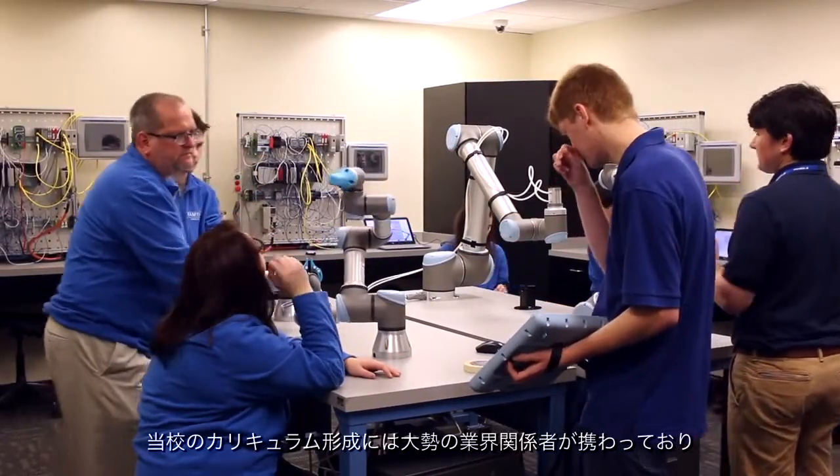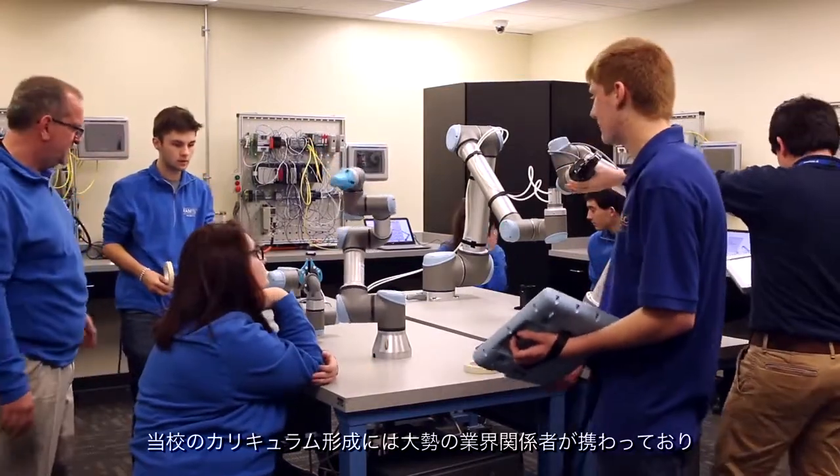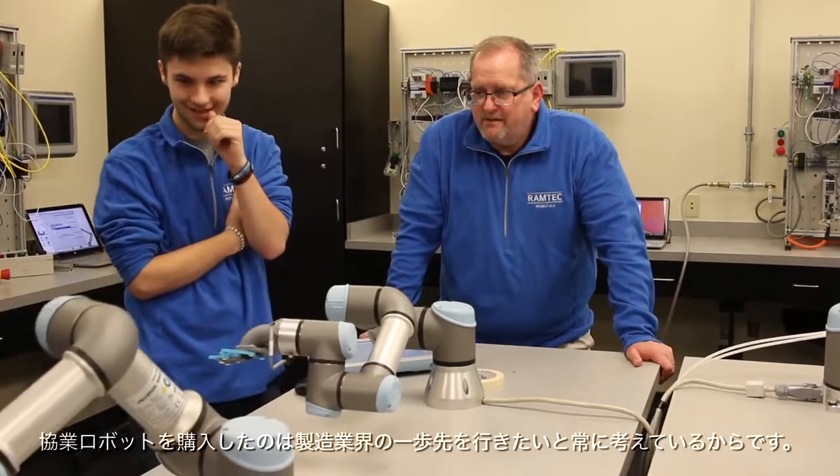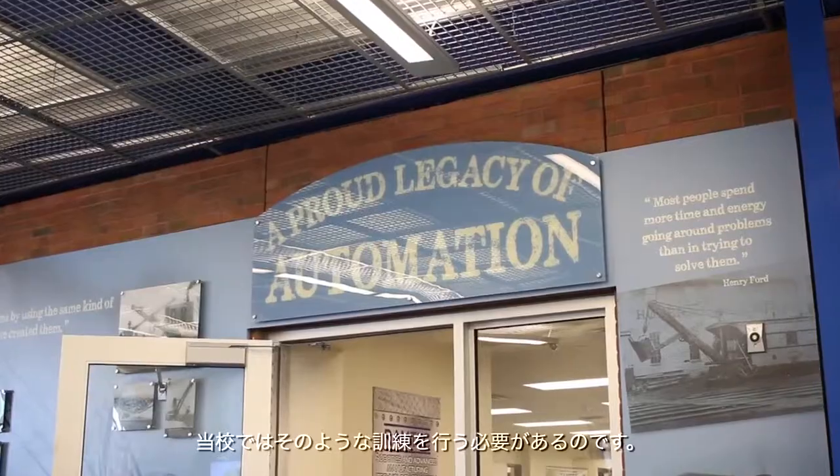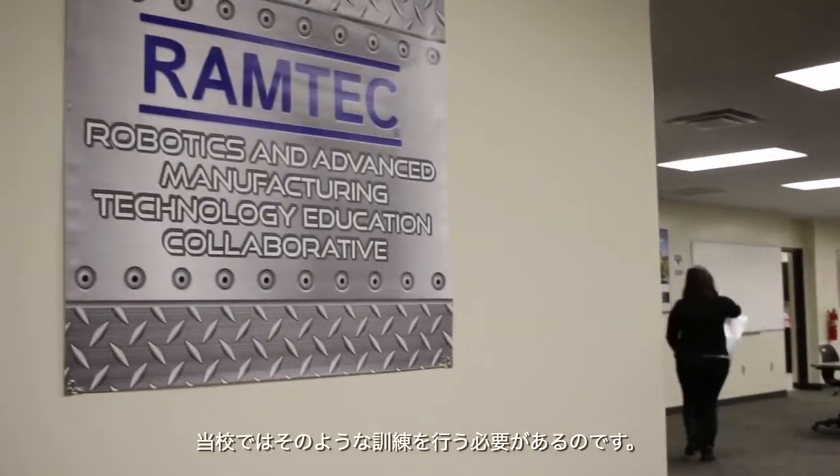We have a large group of industry people who advise us on what we should be covering in our curriculum, and a local company said they were going to buy collaborative robots. So we did some research and realized that Universal had one of the best collaborative robots on the market, and we purchased one because we always want to stay ahead of where manufacturing is going.